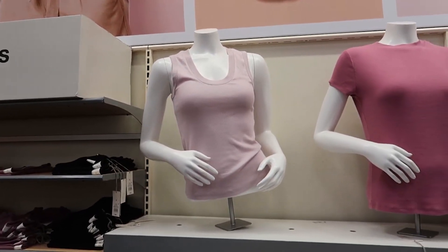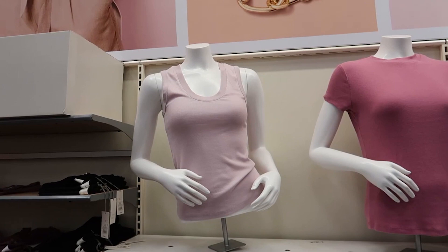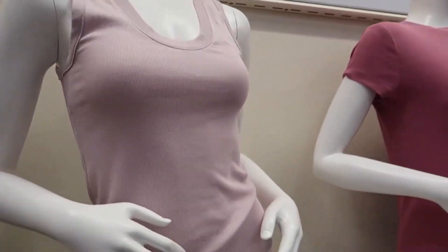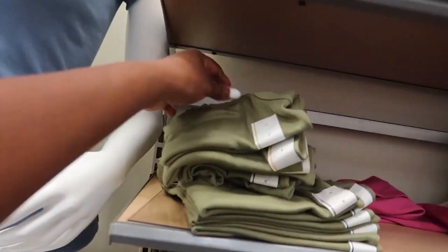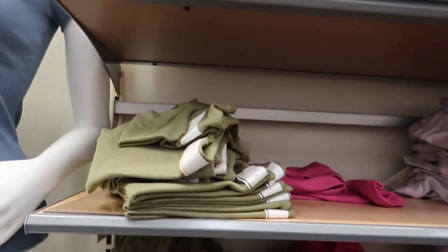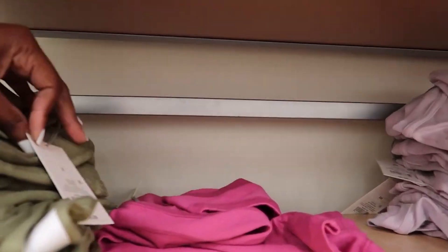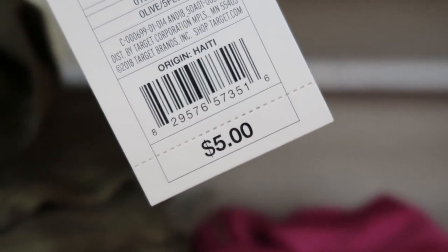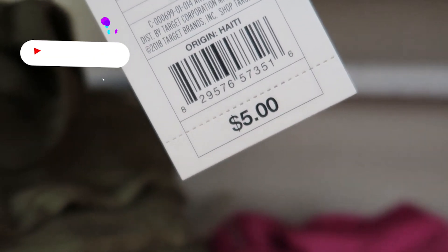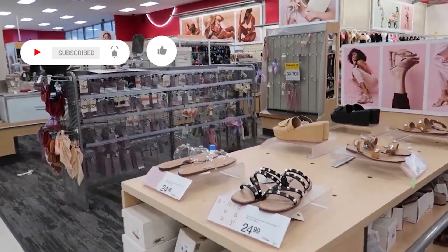I came across this top — remember I'm shopping for summer, so cool light clothing. I found it over here. I love the green and it's going for $5.